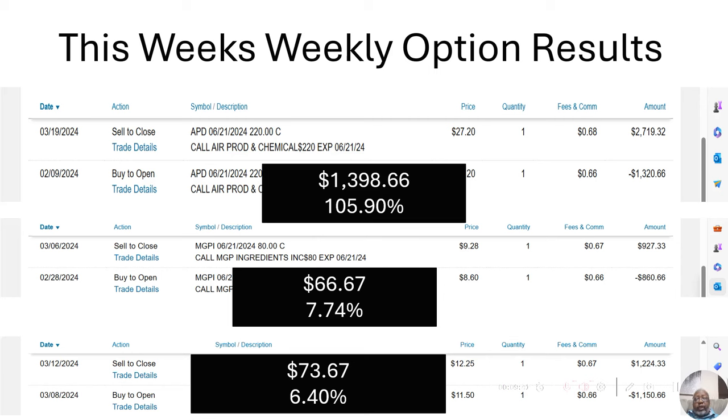Now I want to look at a couple of our more recent option calls. We did APD — Air Products and Chemicals. We bought it on February 9th, sold it on March 19th, and that was a $1,398.66 gain, or a 105.90% gain, in a month and 10 days.